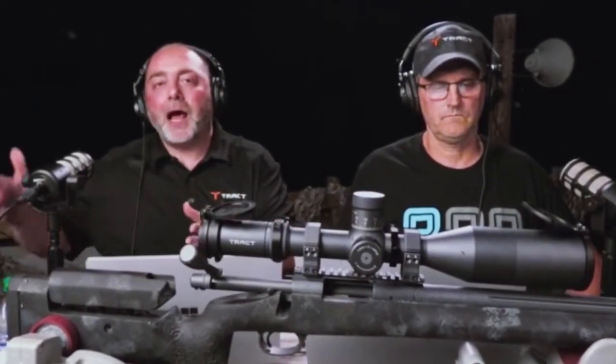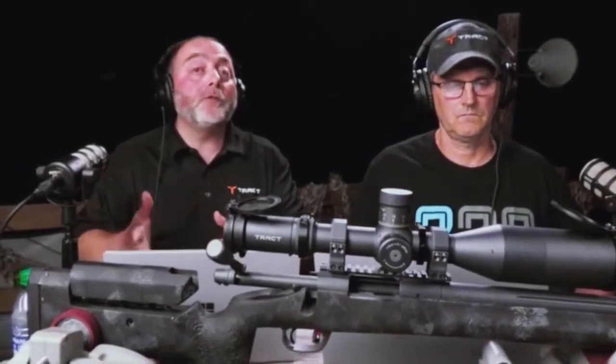We have a lot of people say to us, hey, I want a custom turret, and we're talking through — what's your velocity? And they're pulling the velocity right off the box of ammo. Well, your rifle may not achieve that velocity. It might be faster, it might be slower.